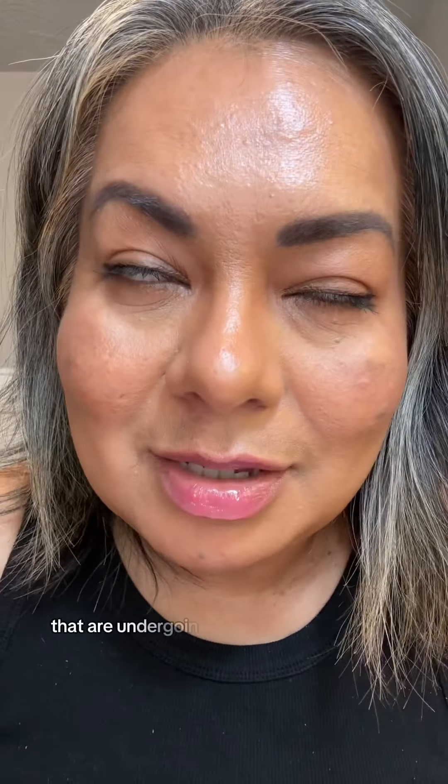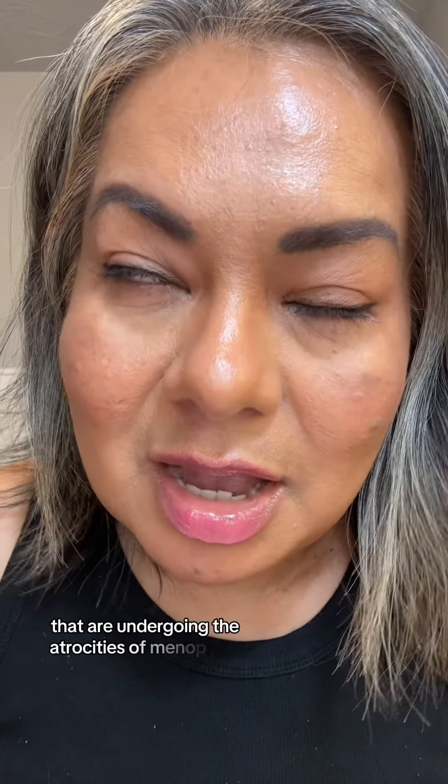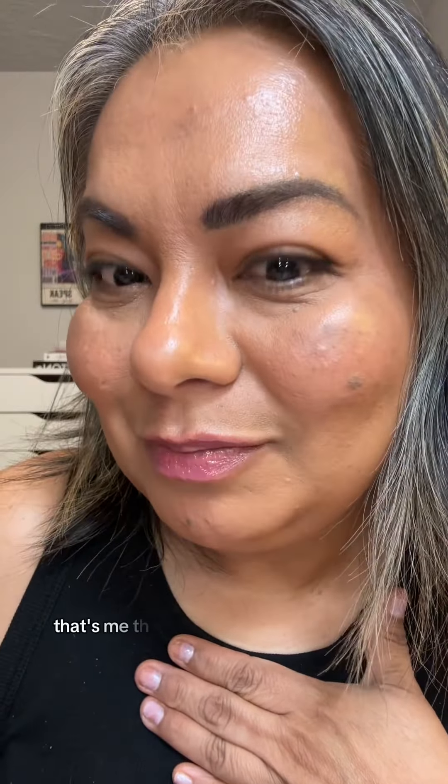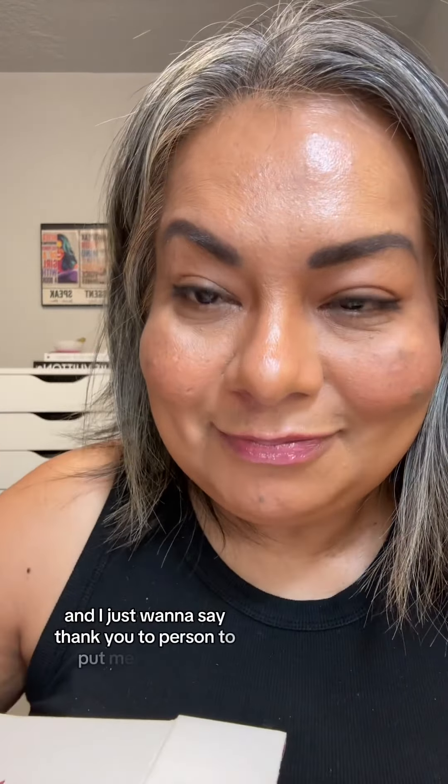Modern Age Skin — a skin brand specifically formulated for women that are undergoing the atrocities of menopause, which currently, that's me. They sent me something and I know exactly why I got on this list, and I just want to say thank you to the person who put me on the list. I appreciate you so much.